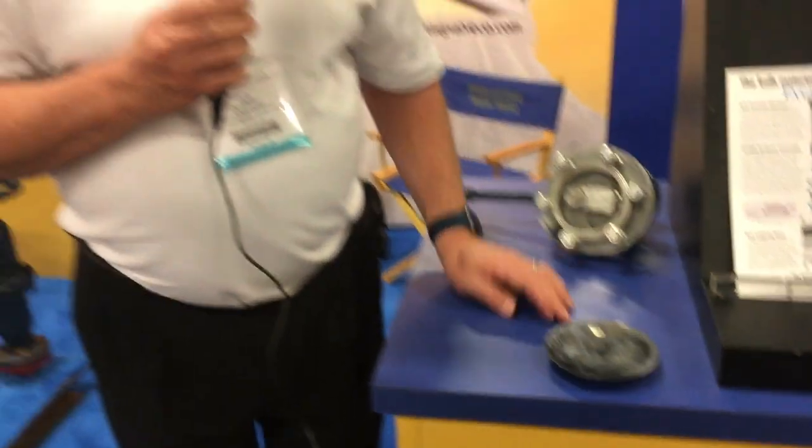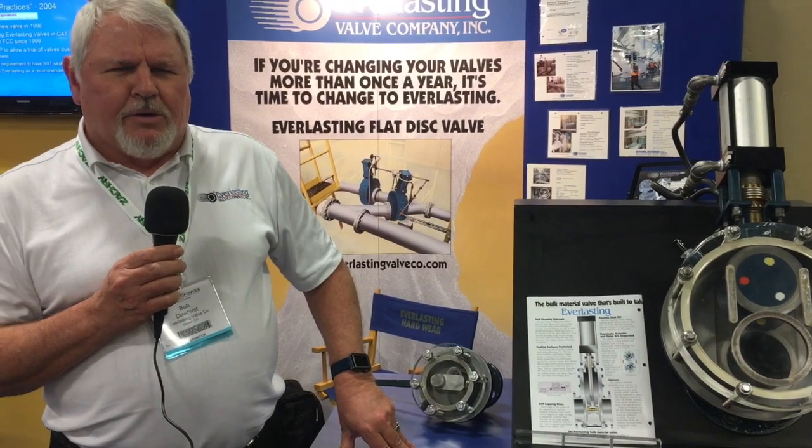Everlasting has been making rotating disc valves since 1906, and we continue to make high performance valves for power plants, chemical plants, refineries, and offshore and onshore platforms.